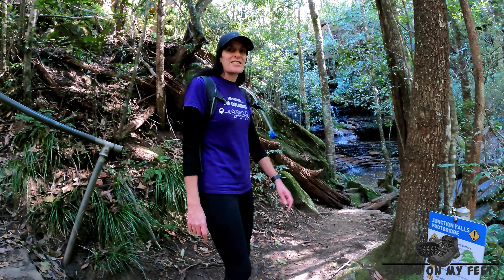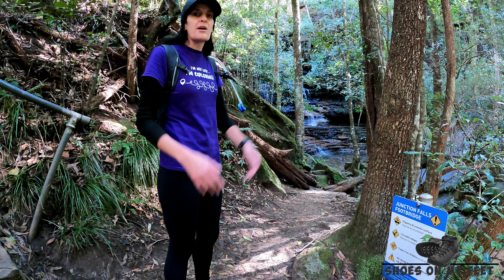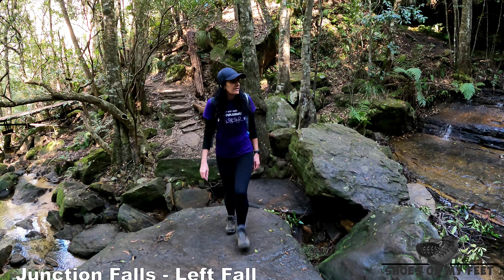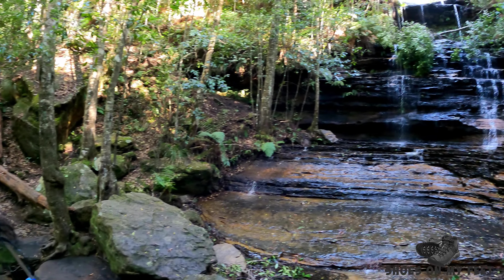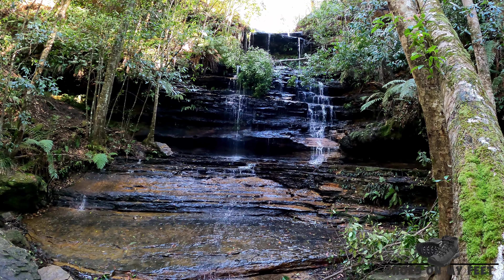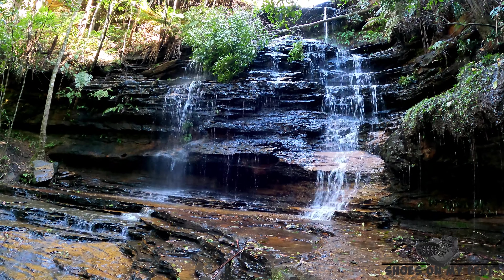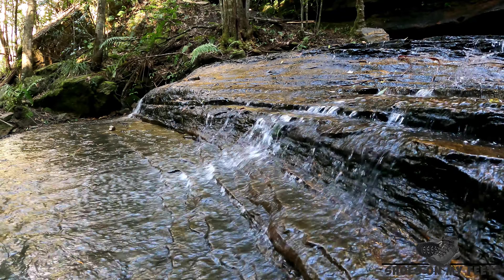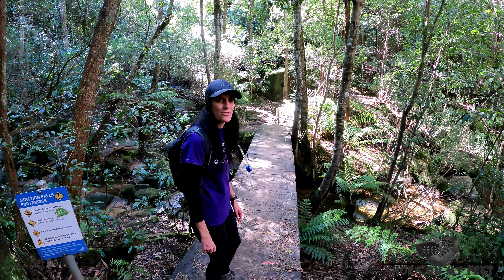The bottom of the stairs sees us at Junction Falls. It's called Junction Falls because it's the meeting of two creeks. We're going to check out the left hand waterfall first, then cross over and check out the other section of Junction Falls.